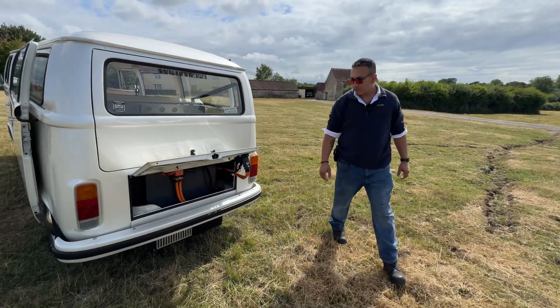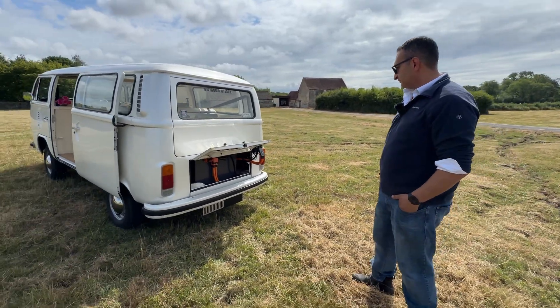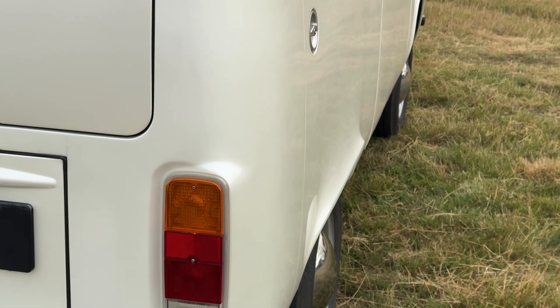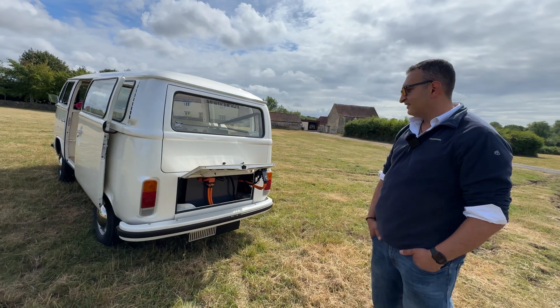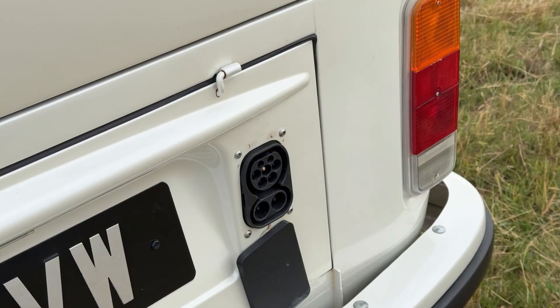Let's start with the drivetrain — tell us about Aziza being fully electric. Aziza used to once upon a time be a two-liter twin-carb air-cooled original Volkswagen camper van. Very classic, very traditional, very old school. And you brought it to the next generation of EVs.